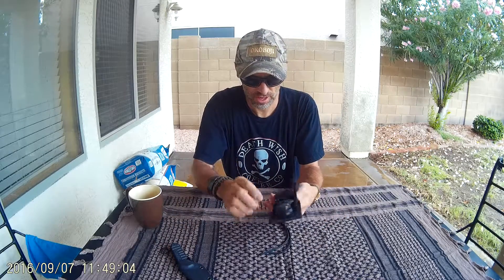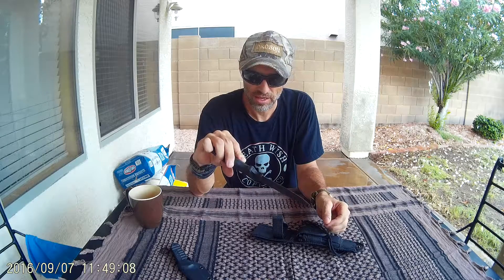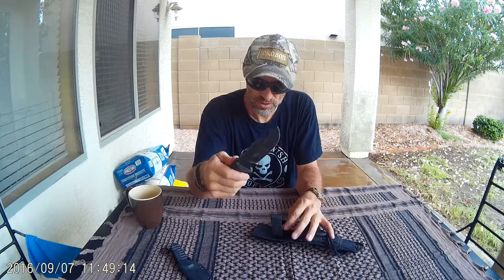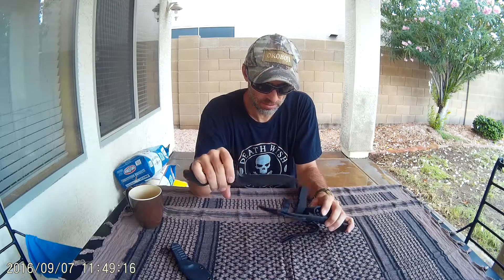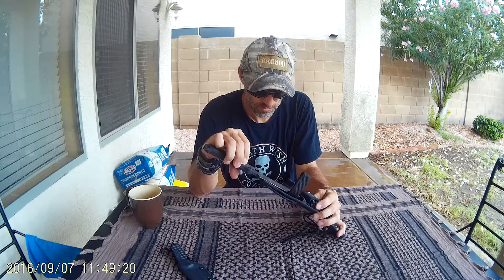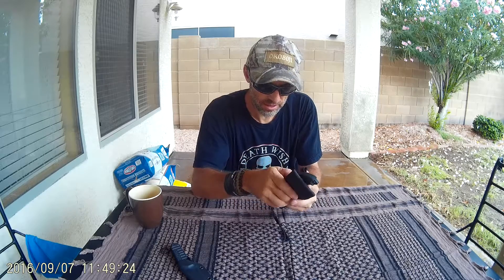One of the other ones I used was the SCHF-36, for some of the bigger stuff — some of the bigger batoning, backing off some branches and stuff. I'm liking this one a lot too.